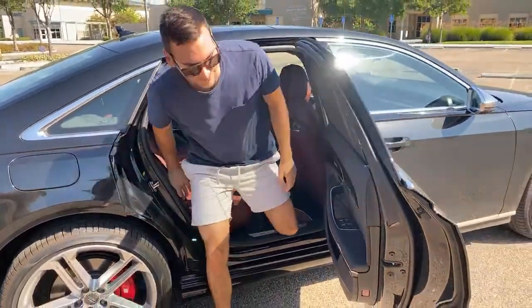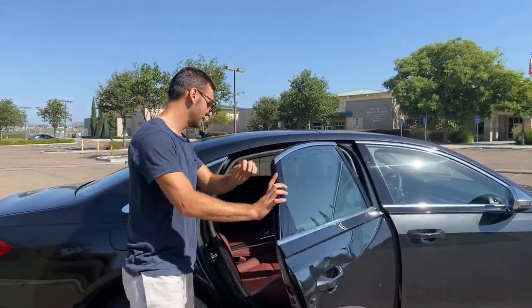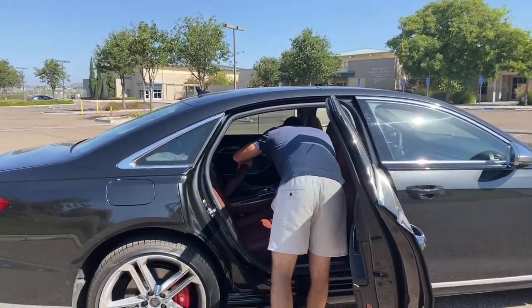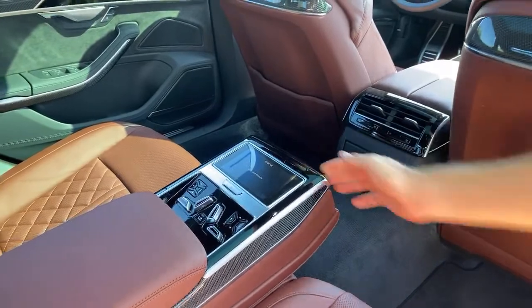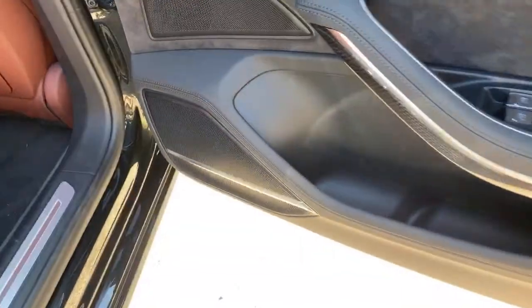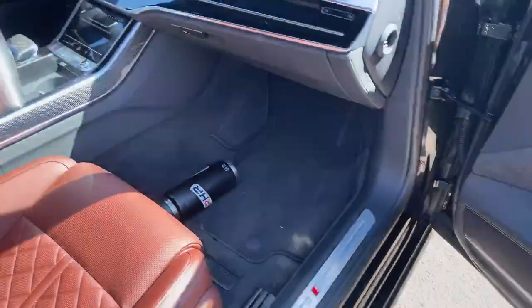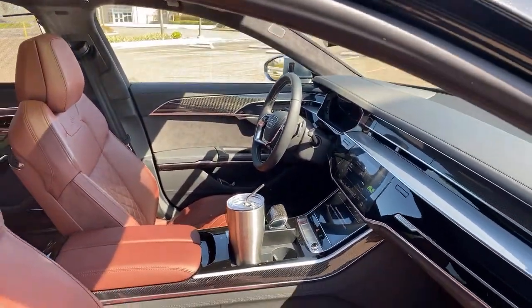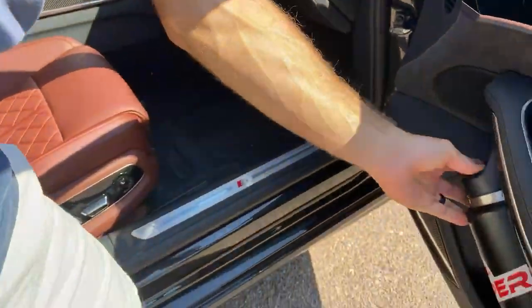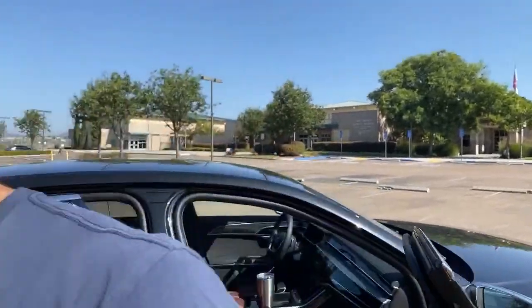How many cup holders and how big? In the back we have two in the center console, then two on the rear doors — that's four. Up front we've got two more on the front doors, which are pretty good size, and then two in the middle console — eight total. My large water bottle fits right in the front door pockets, so pretty good size there.